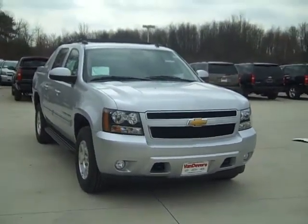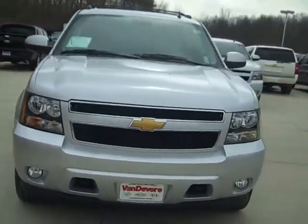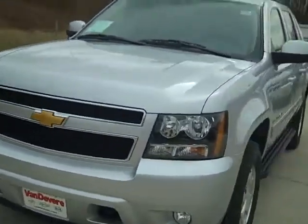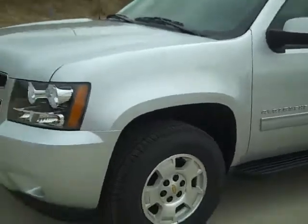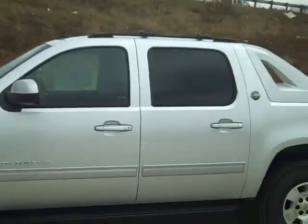Hey Jeff, Mike Koenig, Vandiver Chevy. Wanted to shoot you a quick video of this Avalanche. It's the last year for the Avalanche, Jeff, so we've been selling quite a few of them.